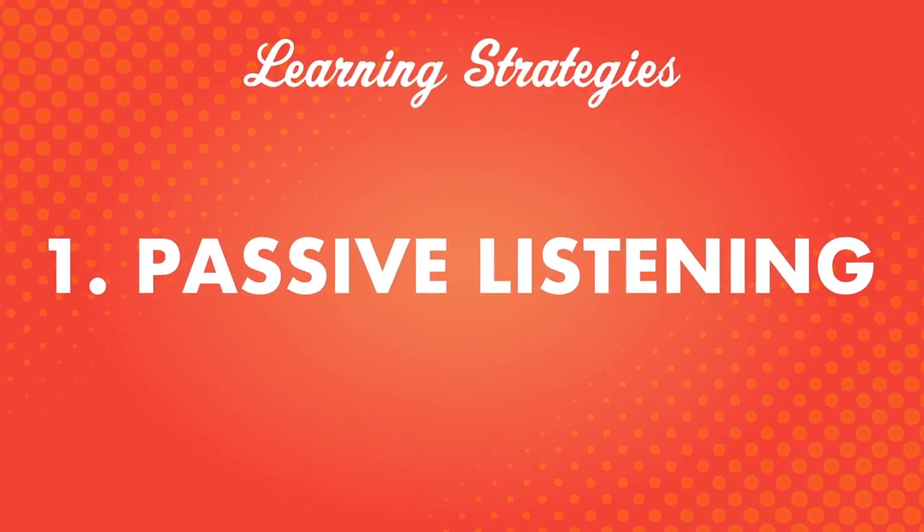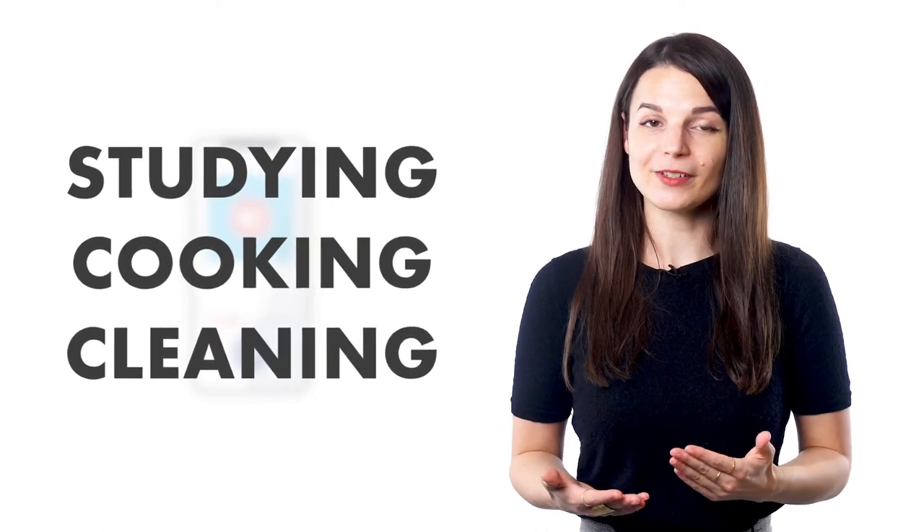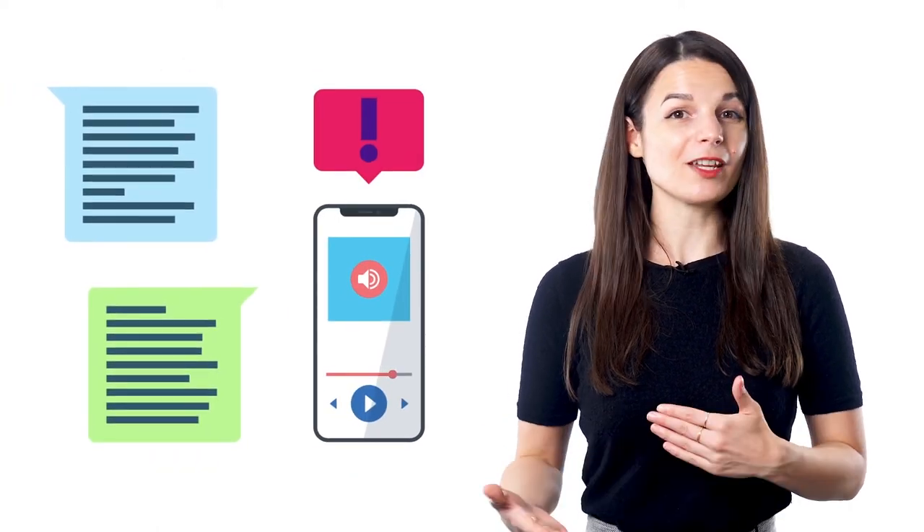Number one: passive listening. One way to study with music is through passive listening. Turn the music on and let it play in the background while you do something else — studying, cooking dinner, or cleaning the house. Let your mind get used to hearing your target language in your environment. This familiarity will help you work towards fluency. As you listen to the background music over and over, you'll start to notice key words, intonation, grammar patterns, and may even start to recognize sounds and words elsewhere.